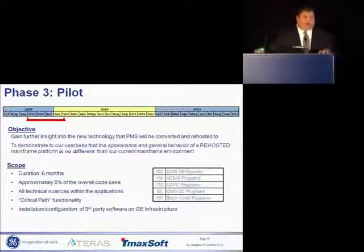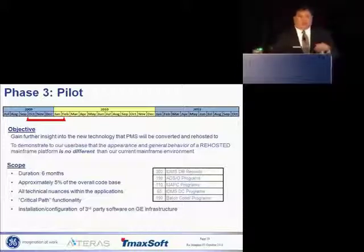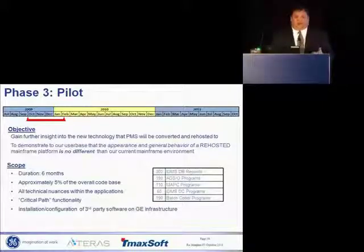We did approximately 5% of the codebase. We made sure we touched on all the technical nuances within our code — pop-ups on a mainframe, we had them. How does that work in re-hosting? Critical path functionality: we process a lot of cash, and when we can't process cash, we don't make any money and our customers don't get the funding and credit they need. So we wanted to test that process, and finally, install OpenFrame on GE hardware and see how it works.